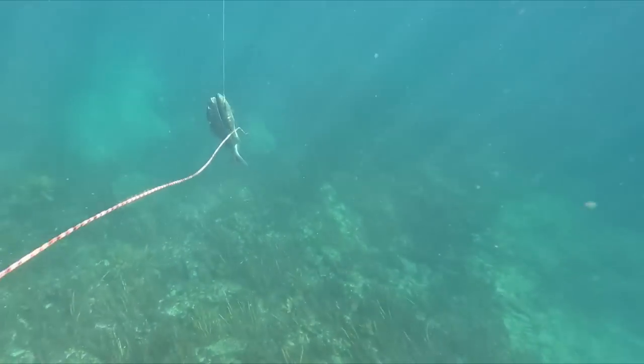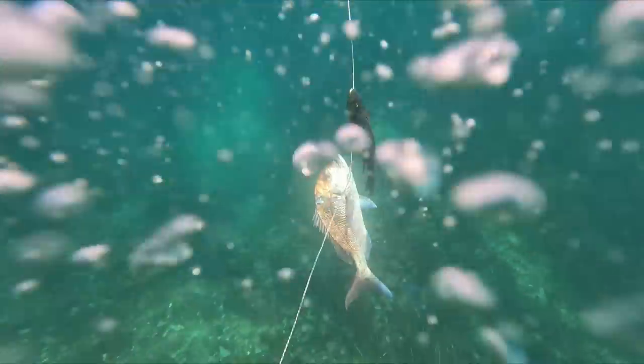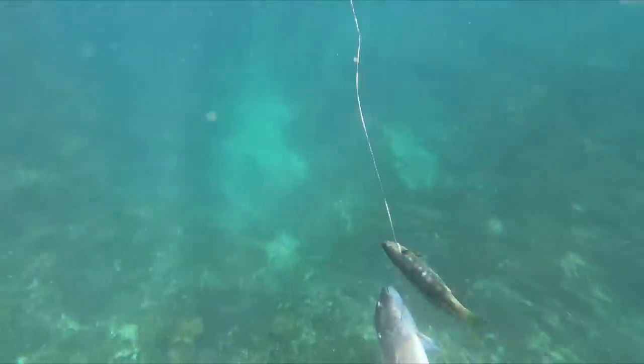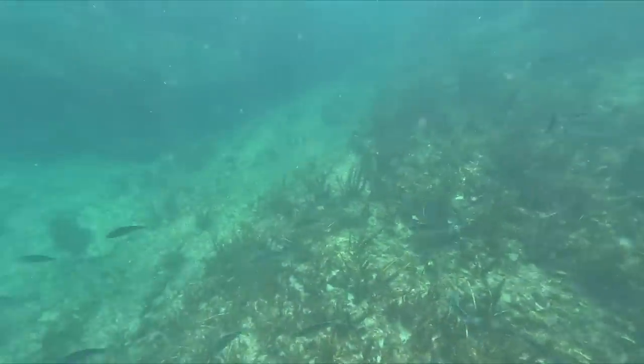Only a couple of minutes after that snapper ripped off, a shark turned up. I headed back to my fish to guard them - I hadn't brought the float boat as I didn't want to carry it over the paddocks, so I just had them on a stringer. I decided it was time to head in.